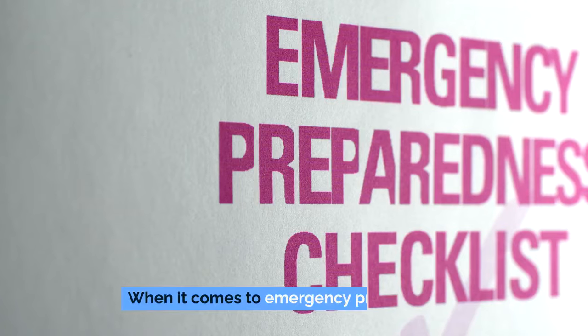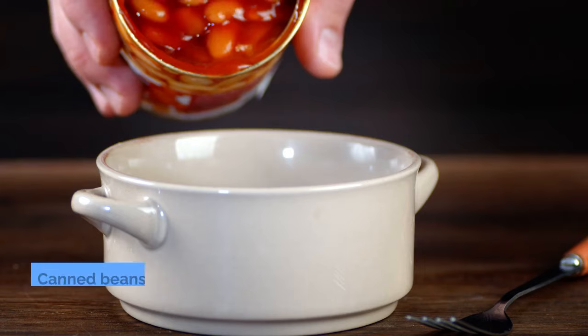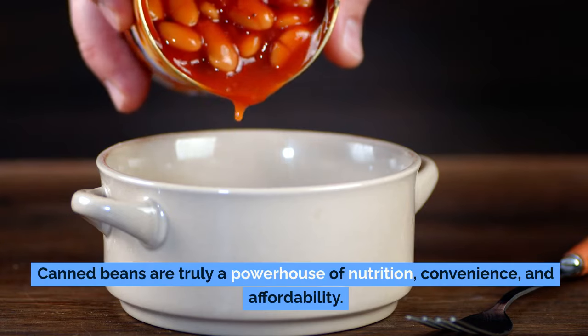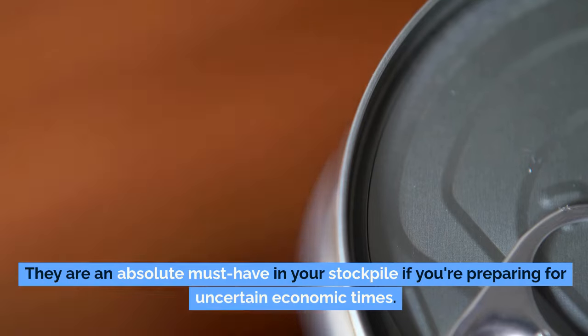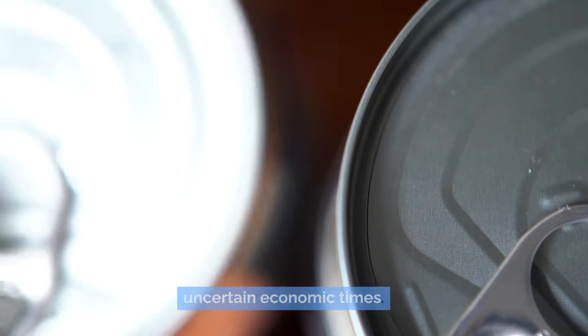Number 10: beans. When it comes to emergency preparedness, canned beans are truly a powerhouse of nutrition, convenience, and affordability. They are an absolute must-have in your stockpile if you're preparing for uncertain economic times. Let's delve into the myriad of benefits that canned beans bring to your table, particularly during emergencies.